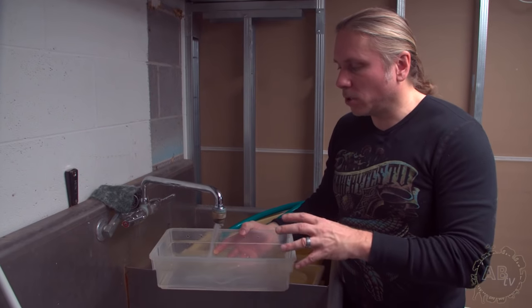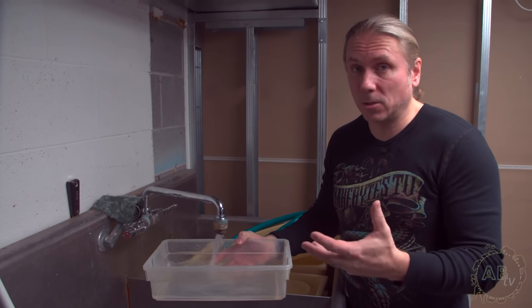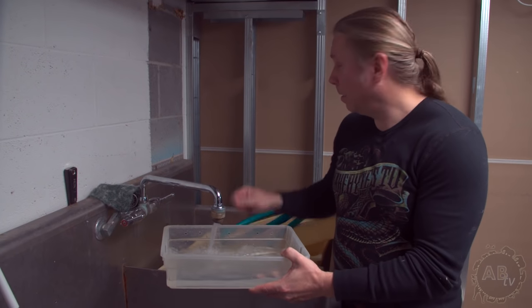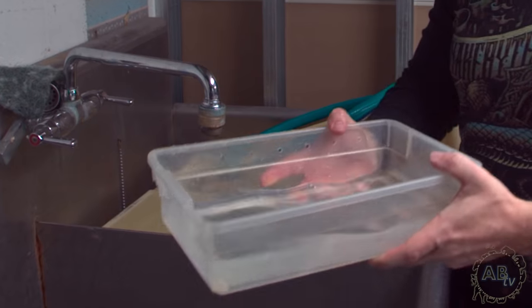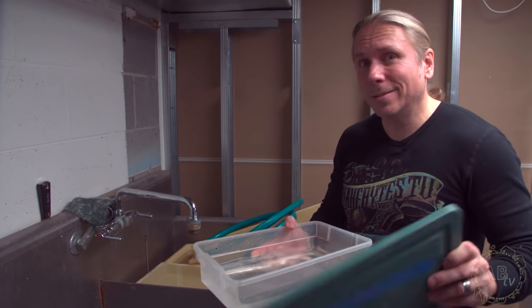People sometimes don't put in enough water. You want the snake to be able to be totally submerged, but you don't want it so deep that it could potentially drown. For two and a half decades I've been soaking snakes and I've never had one drown yet. Just give it a good inch or so of warm water, the lid goes on, then we get the snake and put it in.